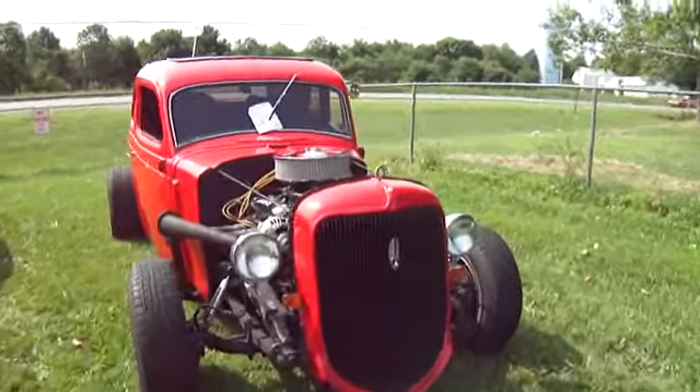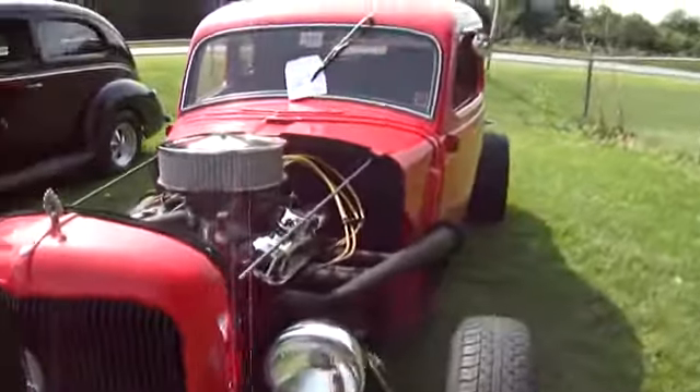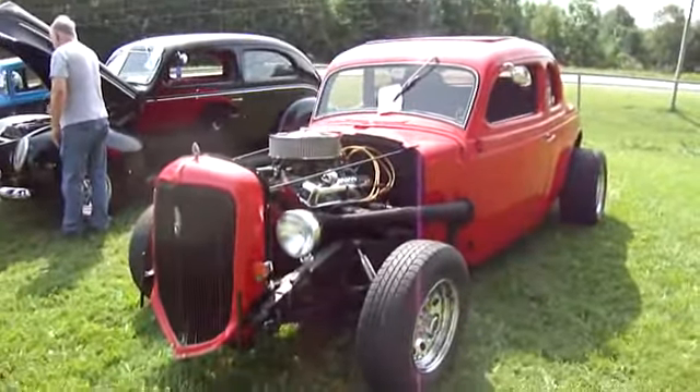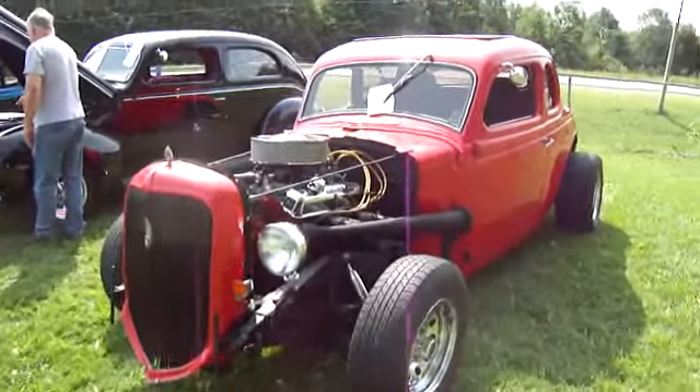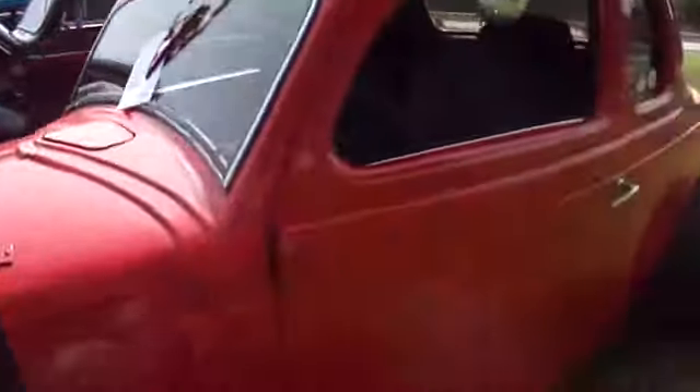Here we have a nice old one, the 1936 Plymouth Coupe. Let me give you a nice view there. We're at the car show here up in Clinton, Maine.